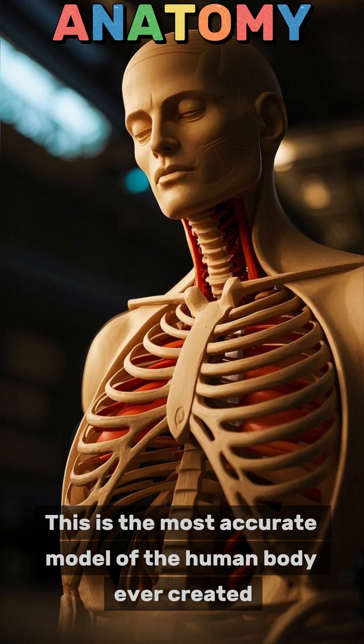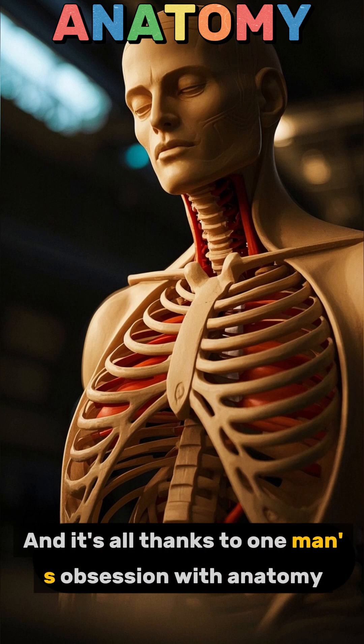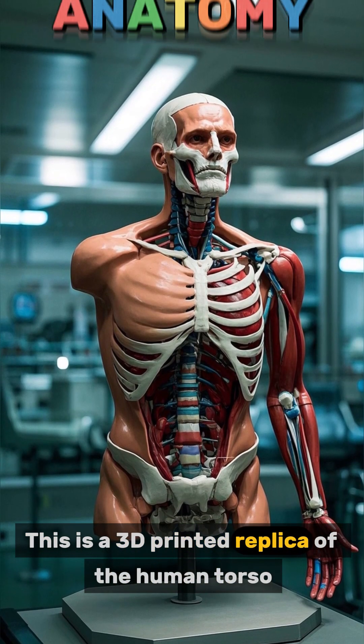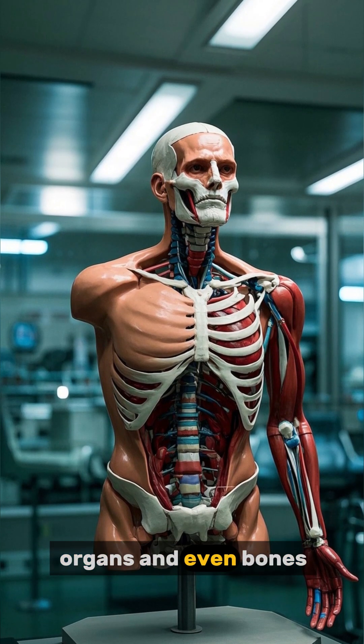This is the most accurate model of the human body ever created, and it's all thanks to one man's obsession with anatomy. This is a 3D printed replica of the human torso, complete with muscles, organs, and even bones.